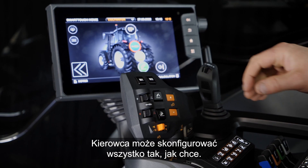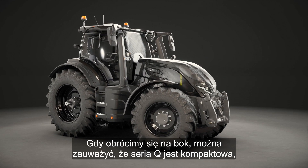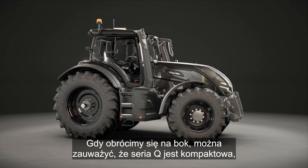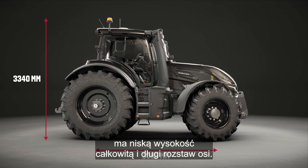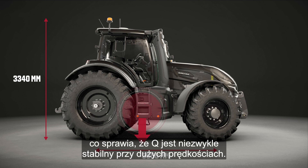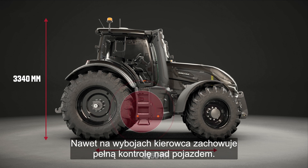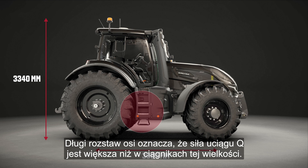The driver can configure everything as they wish. As we rotate to the side, you can see that the Q-Series is compact, has a low total height and a long wheelbase. Thanks to this, the center of gravity is low, which makes the Q extremely stable at high speeds. Even in bumpy conditions, the driver remains in full control. And the long wheelbase means the Q's pulling force is superior in this size class.